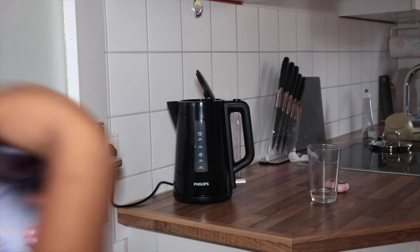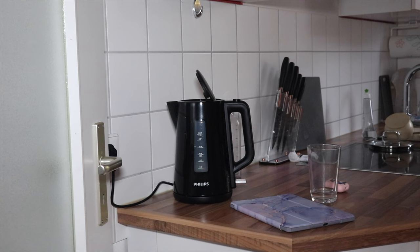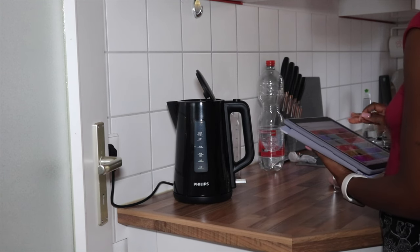Hey guys, welcome to my channel, my name is Kola Ming. This is a shower self-care routine, more on the luxury side. First things first, I'm gonna pour myself a glass of water and play some music.